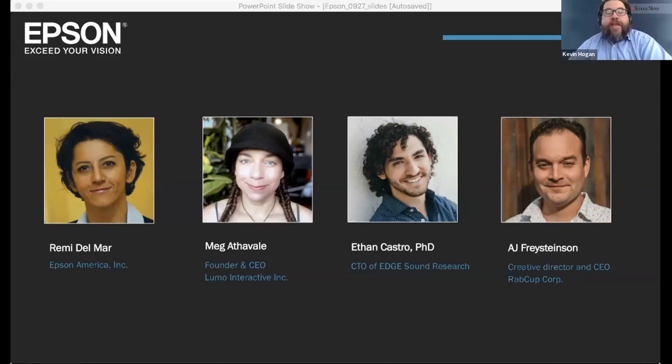Dr. Ethan Castro is co-founder and CTO of Edge Sound Research. He is a hard-of-hearing music producer, songwriter, engineer, and inventor with Tourette's syndrome. He holds a PhD in digital composition from UC Riverside, a master of arts in music industry administration from California State University Northridge, and a BA in music composition from California State University Fresno. He serves as chief technology officer of Edge Sound Research, vice president of Edge Original, and research liaison of UCR's Experimental Acoustic Research Studio — with the appropriate acronym EARS.